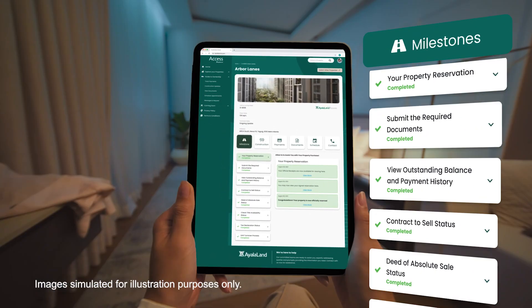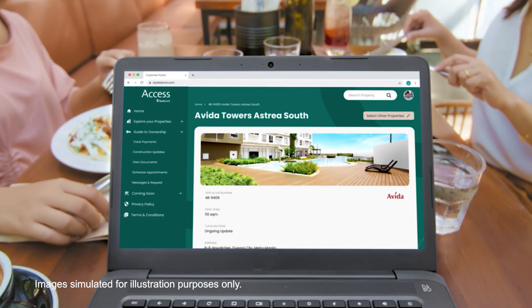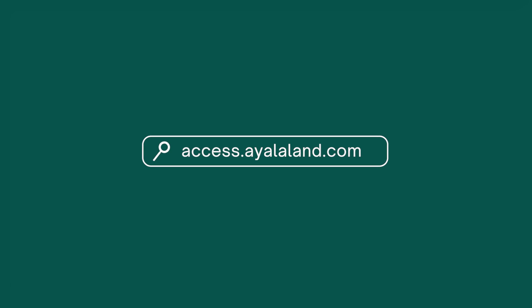Easily manage your properties anytime, anywhere. Access Ayalaland, your one-tap solution to home ownership. Visit access.ayalaland.com.